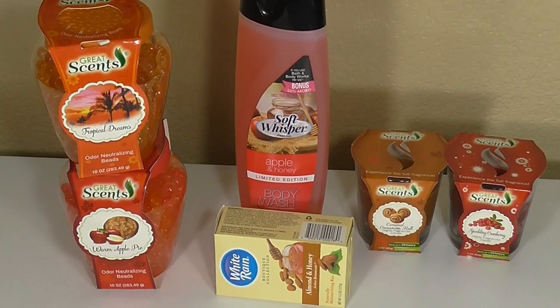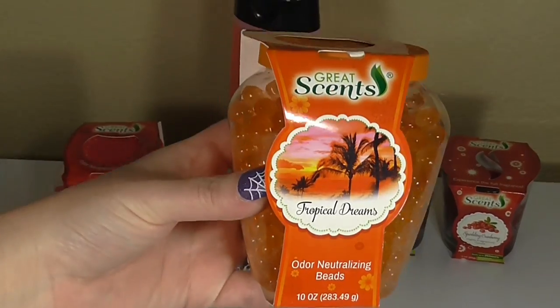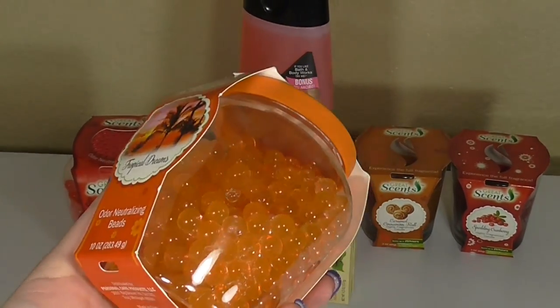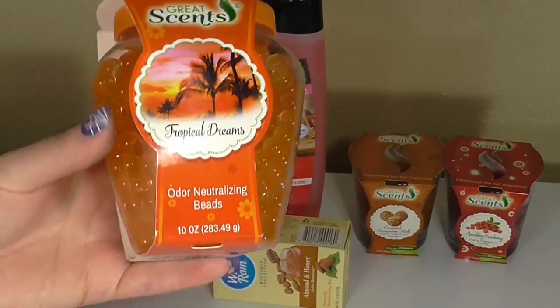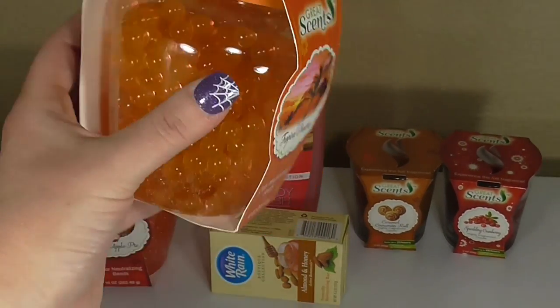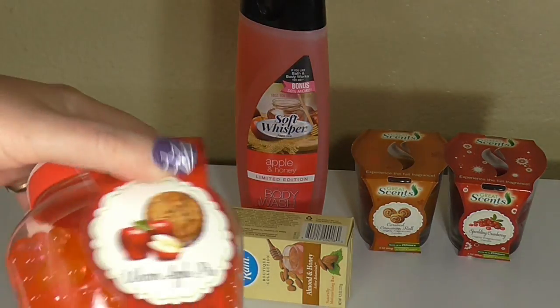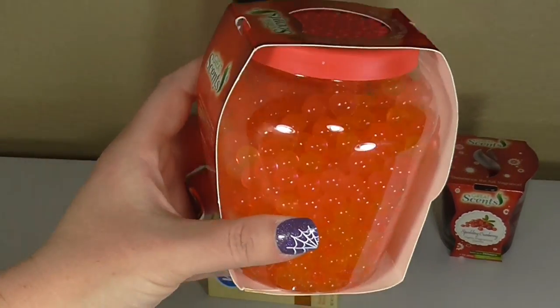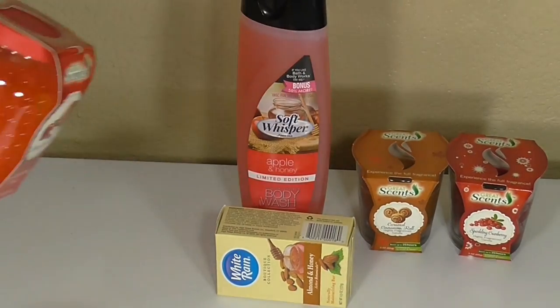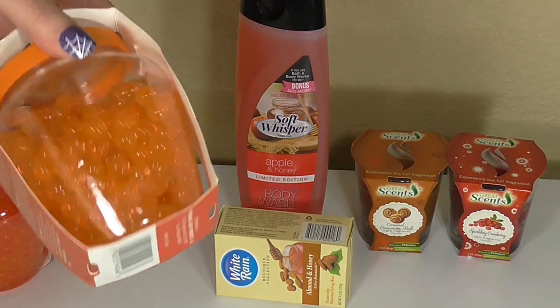These items are also from the $1 section. The first ones are these Great Scents odor neutralizing beads — they have a ton of different scents including Cranberry. This one is Tropical Dreams, which we picked up to test — it's a 10-ounce size. We also picked up Warm Apple Pie to see how they all work. I haven't had good luck with odor beads in the past, not this particular brand, but the little beads in general — so we'll see if it works.